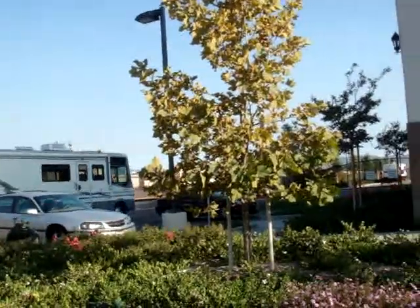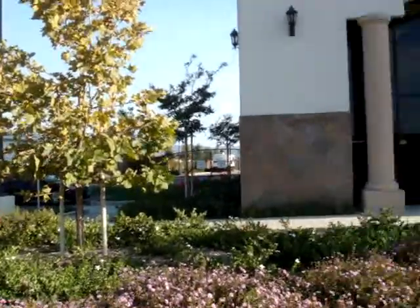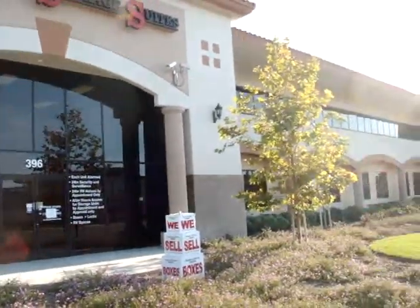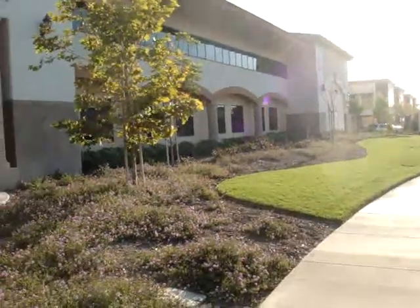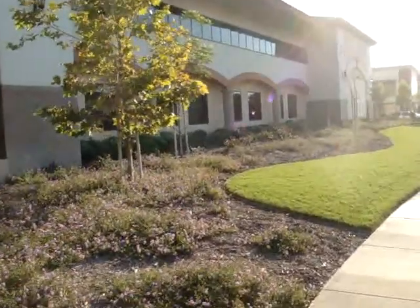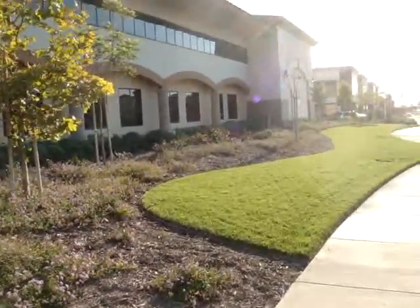We have a customer just coming back with an RV. There are about 40 RV parking spaces back there. And this is a very nice landscaping in the front.